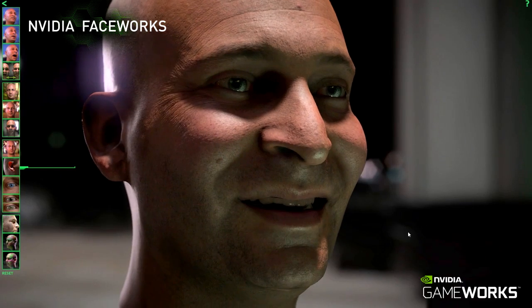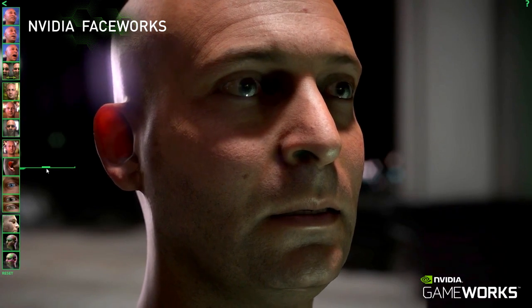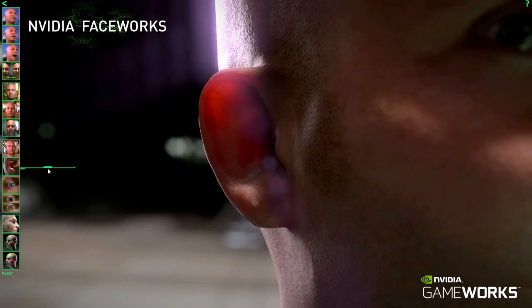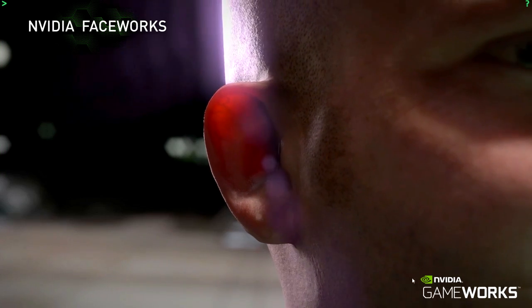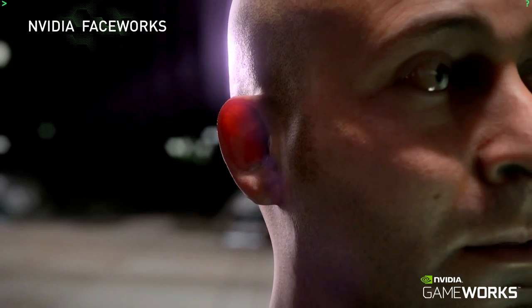NVIDIA GAMEWORKS provides shaders for realistic skin rendering, enabling skin subsurface scattering, which means that light not only reflects off the skin, but it also transmits through the layers of skin below the surface. In addition, we also support deep scattering, simulating light transmissions through thin membranes.